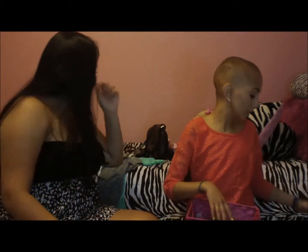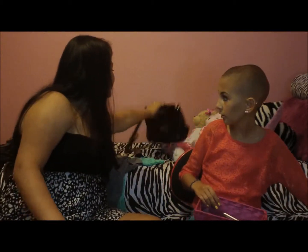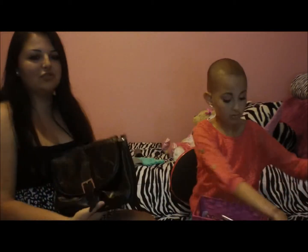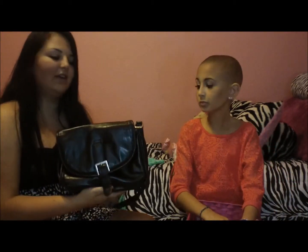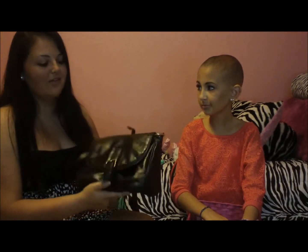Most worn bag — I'll go first. This is a black satchel bag that hangs to the side. It's from JCPenney, actually. It was really cheap — like $15.